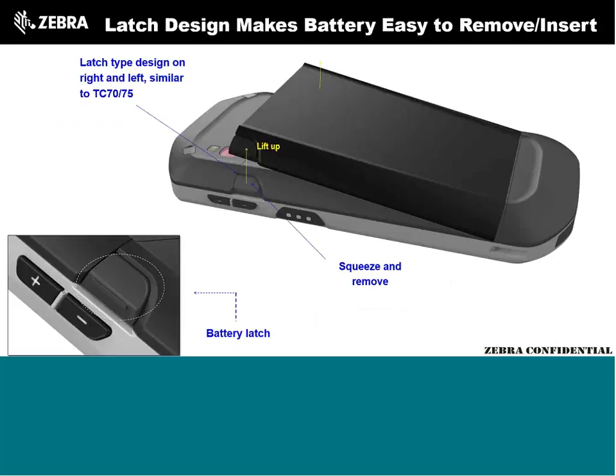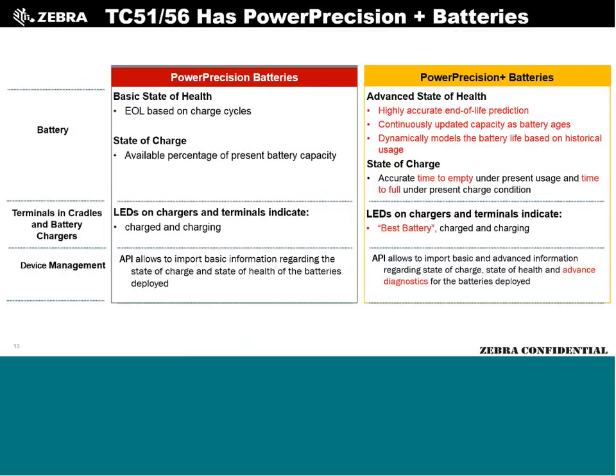On the battery: the design pulls up really nicely — you pinch the two latches together and the battery releases easily. This is a refined experience compared to the TC55 and MC40, where it was tough on your fingers, and compared to the Honeywell CT50, which is also cumbersome to unlatch. The team did a fantastic job responding to strong customer feedback on this.